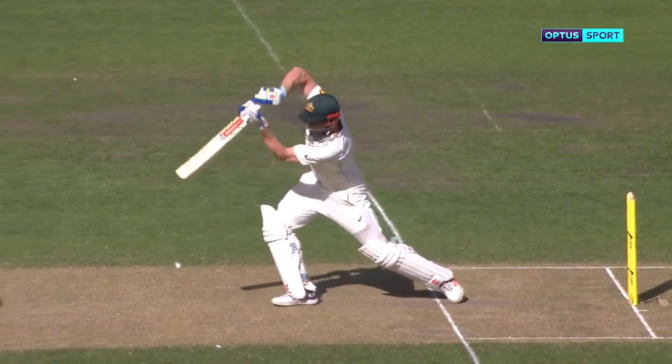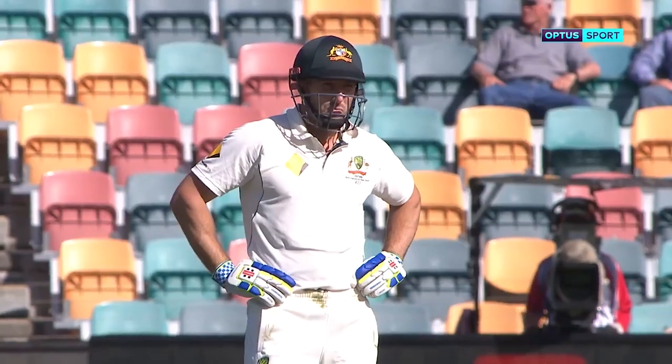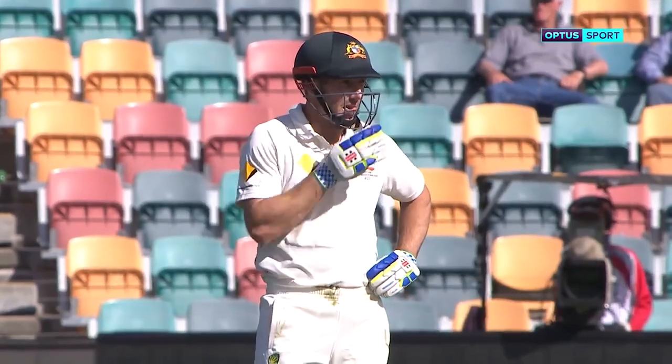Magnificent shot. Four more to Sean Marsh — he's into the 90s. Gorgeous shot from Sean Marsh, eight away now. Especially when he gets that magnificent cover drive. And that's racing — he's at 96.